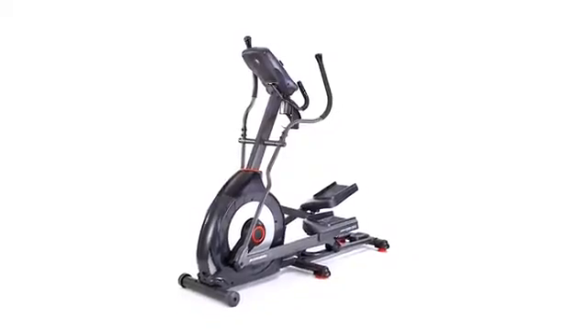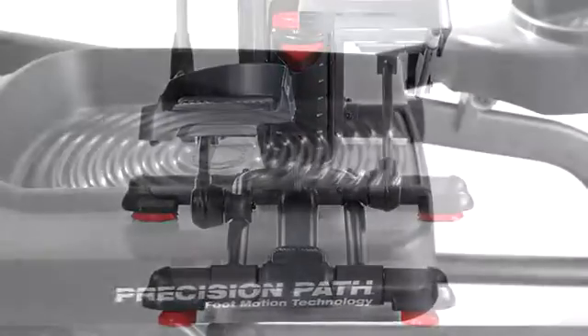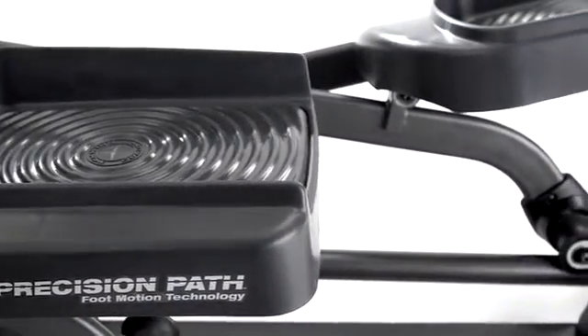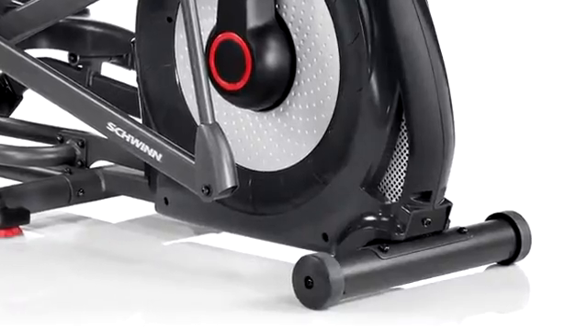When it comes to comfort, this elliptical has it all. A 20-inch precision path stride with six ramp positions, large foot plates to position your feet, a three-speed fan keeps you cool during intense workouts, and transport wheels for easy moving.